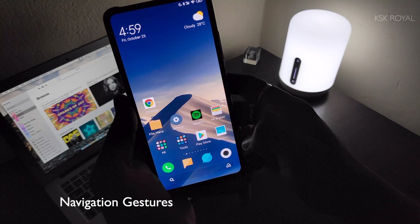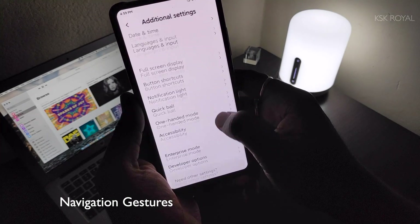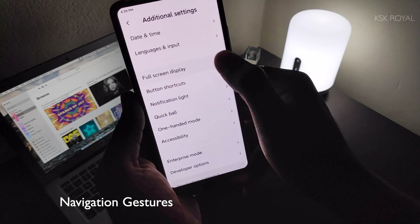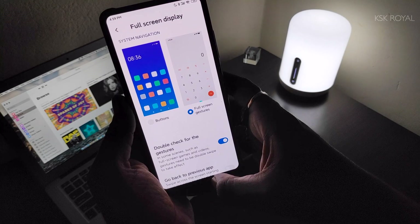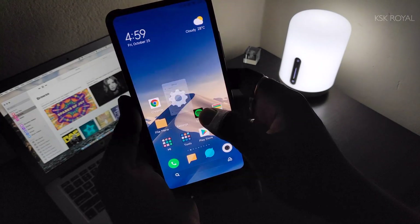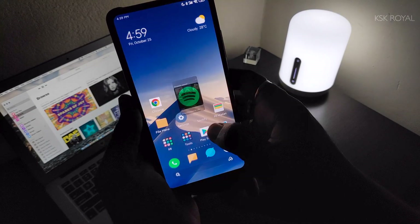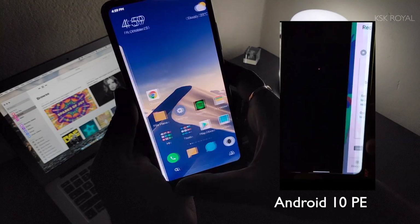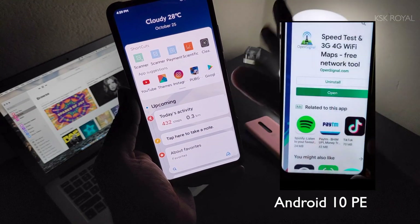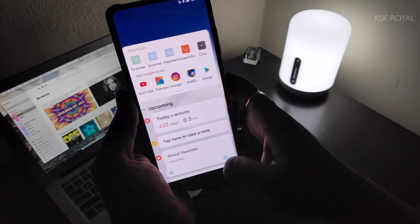Android 10 comes with system-wide navigation gestures, and in MIUI 11 these haven't received any major update — it's the same navigation gestures from MIUI 10. These gestures are not as smooth compared to stock Android 10. Also, swiping from the bottom left or right doesn't do anything — it won't let you quickly switch to previously opened applications, which is a bit of a bummer.